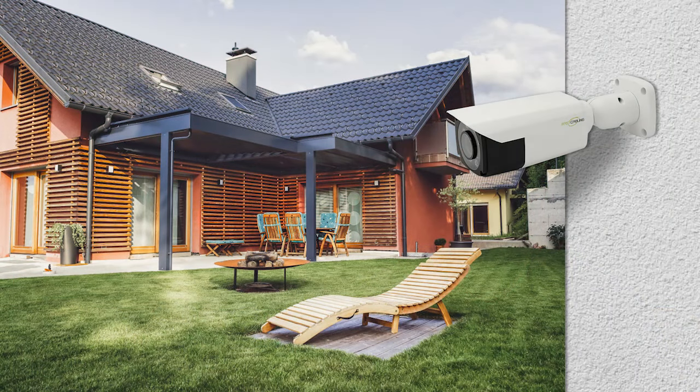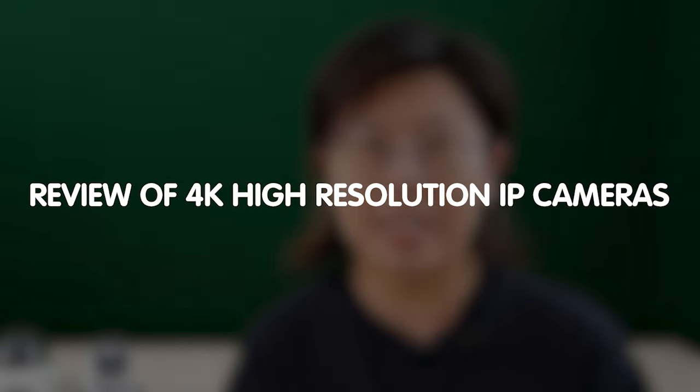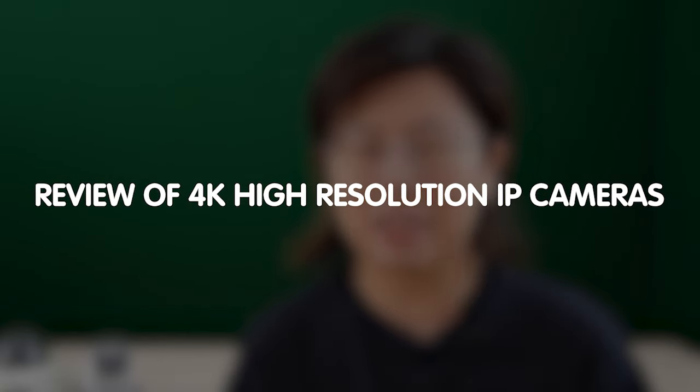Hi guys! When it comes to protecting your home and business, having crystal clear video footage is paramount. Today we have an exciting review for you, showcasing the ultimate 4K high-resolution IP security cameras of 2023.